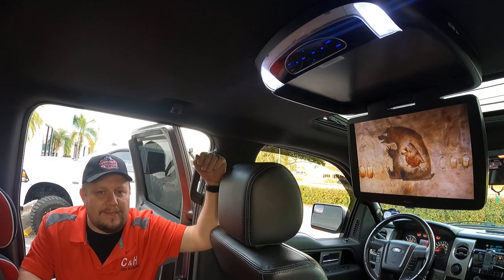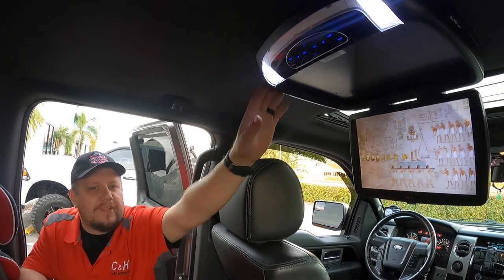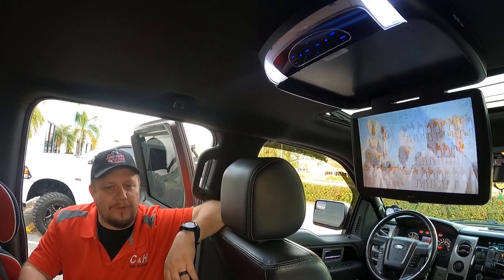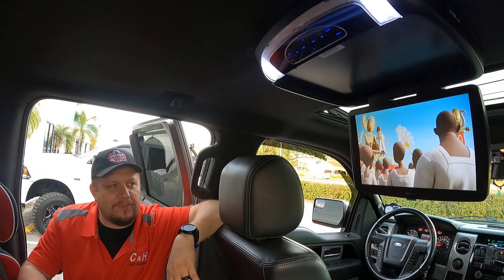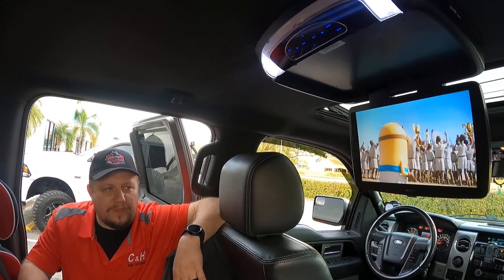But for most trucks on the market, if you're using your truck as a family vehicle, for what this costs plus install to get you a nice quiet road trip, I think it's highly worth it. My kids love it. It keeps them nice and happy. Just pop in different movies for them.